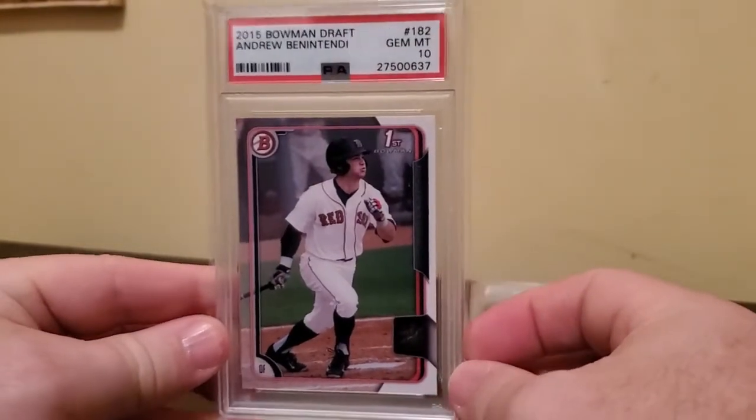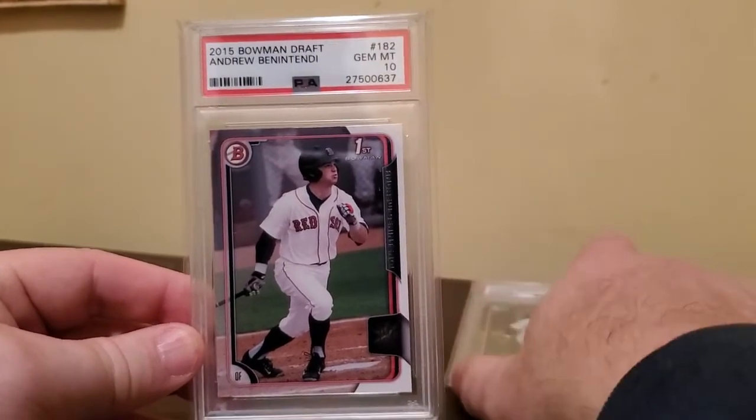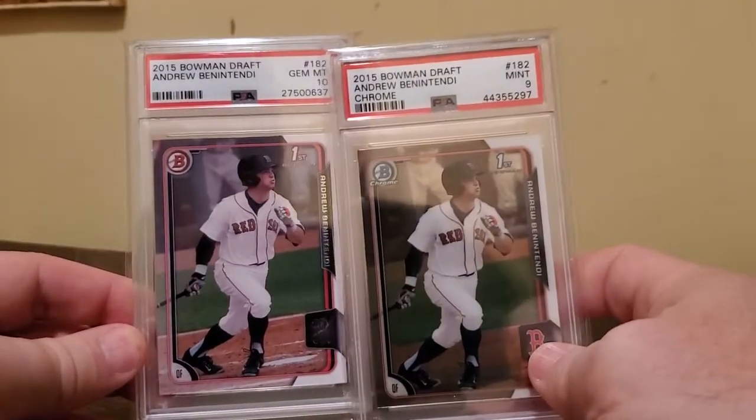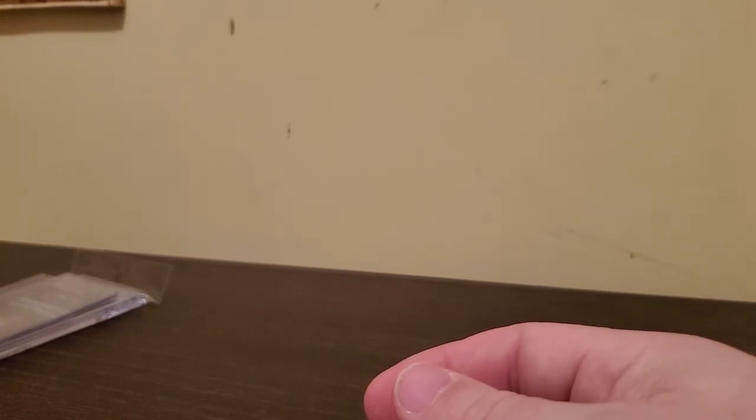That's about it. Here's the 2015 Bowman Draft Andrew Benintendi and the Bowman Draft Chrome Andrew Benintendi. Thanks for looking through my Benintendi cards and listening to my ravings. I hope you have a nice evening.